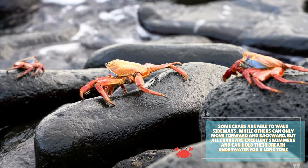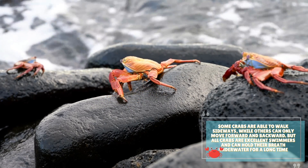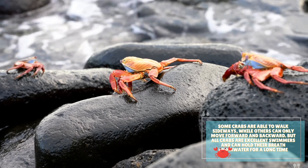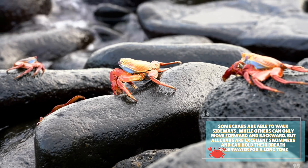Some crabs are able to walk sideways, while others can only move forward and backward. But all crabs are excellent swimmers and can hold their breath underwater for a long time.